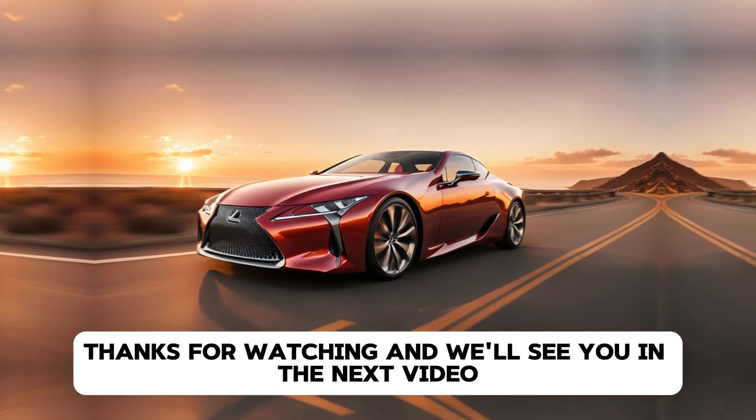That's it for today's review of the 2025 Lexus LC. If you enjoyed this video, don't forget to hit the like button and subscribe to DriveTrends for more in-depth reviews of the latest cars hitting the market. Leave a comment down below and let us know what you think of the 2025 Lexus LC. Thanks for watching and we'll see you in the next video.